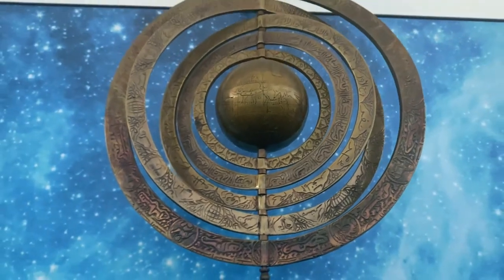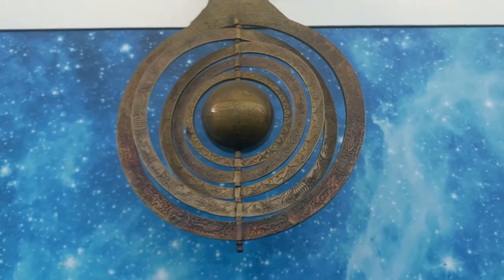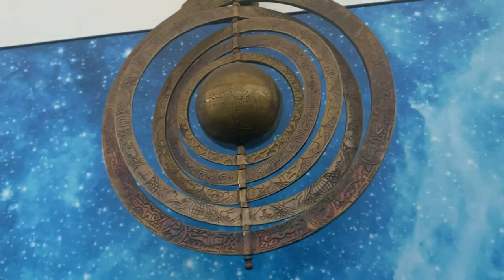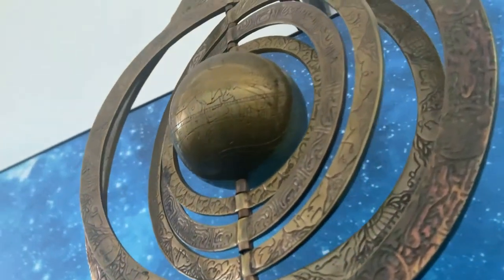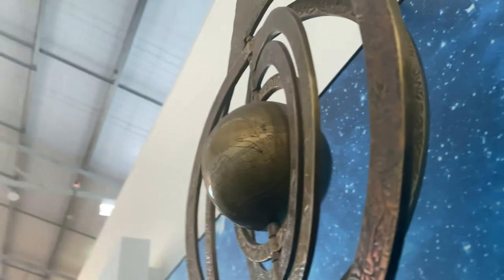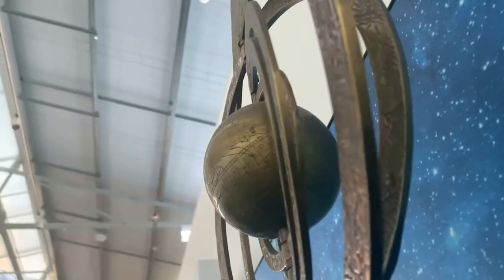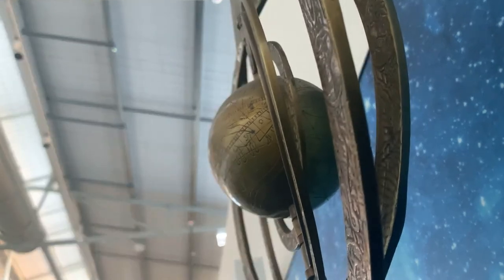The Greeks modified it by producing the astrolabe, to be able to tell the time and the length of the day or night. From the eighth century, Muslim astronomers and scientists refined and expanded the instrument with rings to reach its highest level of sophistication by introducing many innovative features.